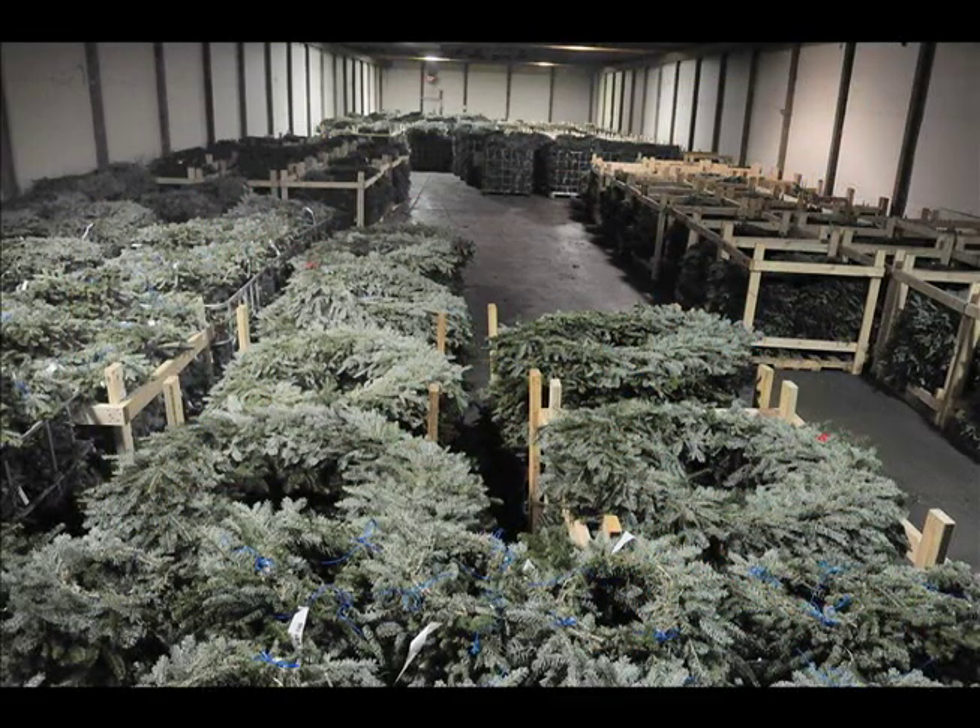Here in our storage area, we've got right here about four semi loads of wreaths just waiting to go out, and they'll all be gone in the next two days.